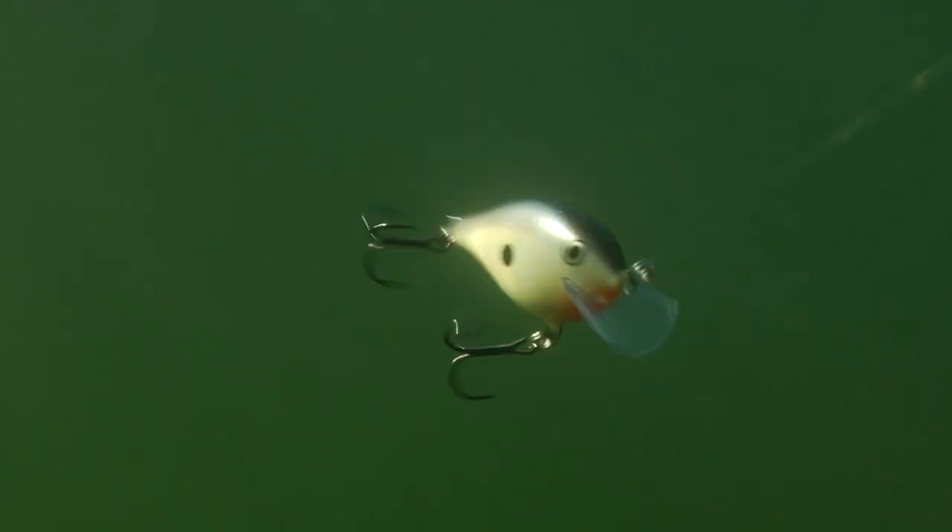Here's the key: the lure always returns back to its predetermined depth and action. It's just briefly off, scattering a little bit here and there. But the cool thing about the bait is it always finds itself right back, creating that seductive swimming action and really looking like it's making an evasive sweeping escape.